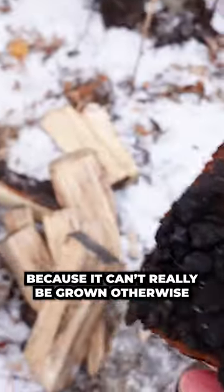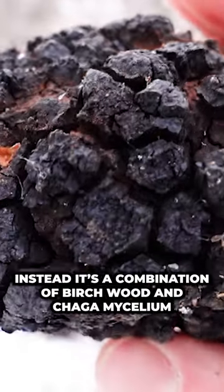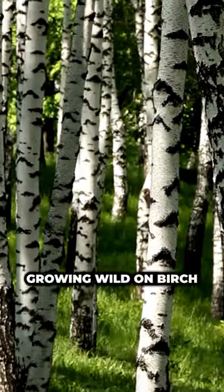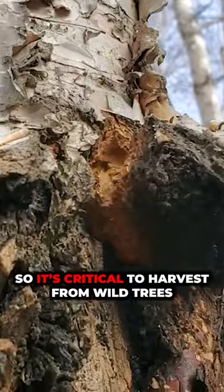The first one is chaga, because it can't really be grown otherwise. Even weirder, it isn't technically a mushroom. Instead, it's a combination of birchwood and chaga mycelium that looks like a mass of coal. Growing wild on birch is why it creates some of the compounds inside that people use chaga for. So it's critical to harvest it from wild trees.